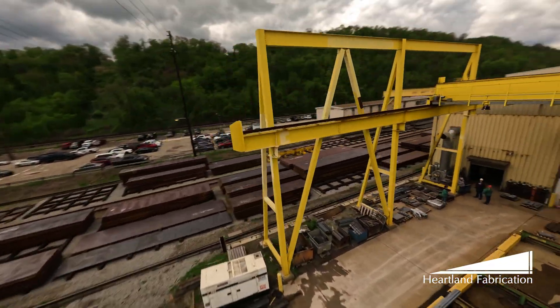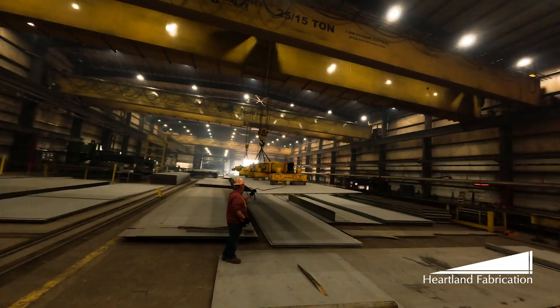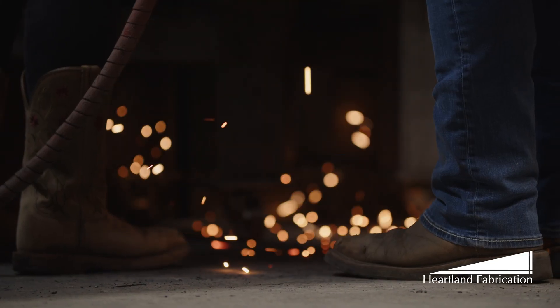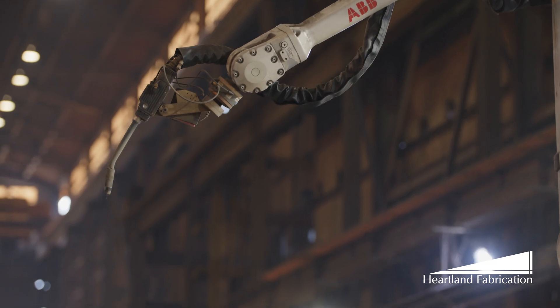As we embark on this journey of innovation and progress at Heartland Fabrication, the future is not just built — it's crafted with heart, passion, and precision.